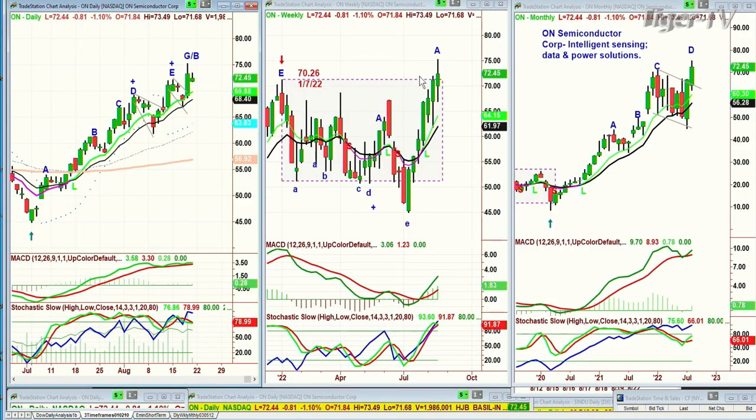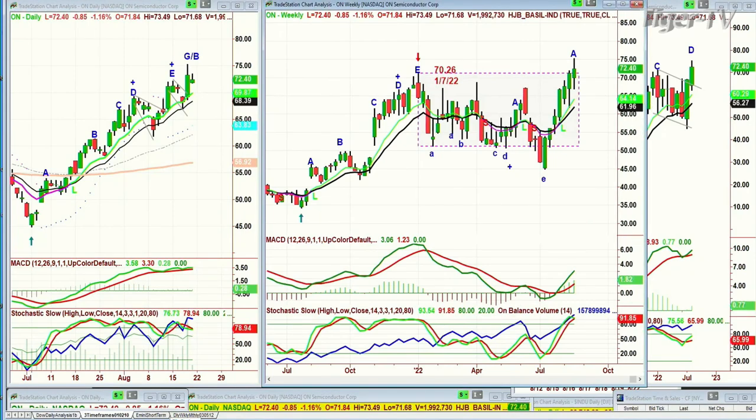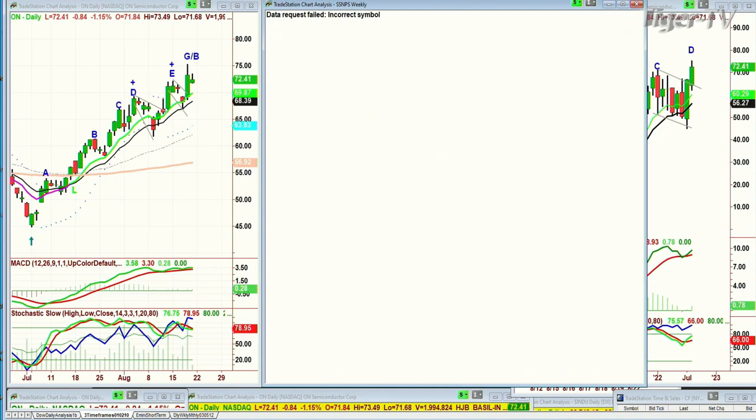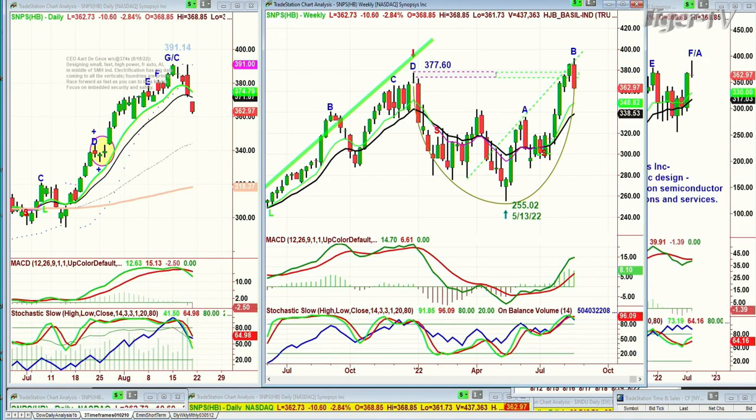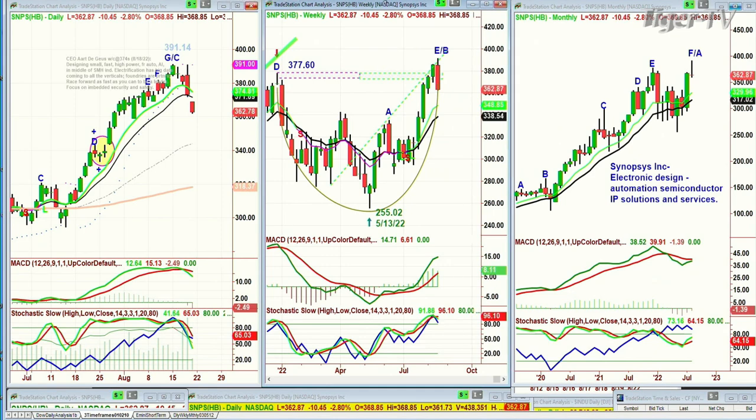With the daily in leg B and the weekly in leg A — I love the stock. I love the fact that some of these semiconductors that you don't hear about all the time, like ON, like SNPS — Synopsys — look at that big move down. It's at 391.14. It made a beautiful cup formation in the weekly chart — I should call it E/B in the Chapman Wave notation. And another one I looked at the other day was Wolf — Wolfspeed — also in the semiconductor space. Wolf is trading also down just a little bit.